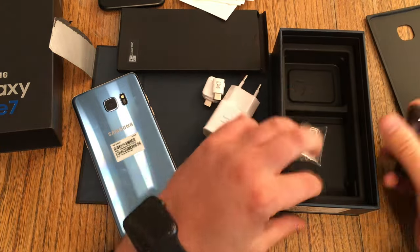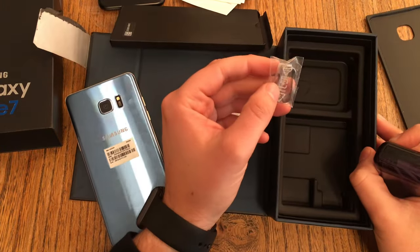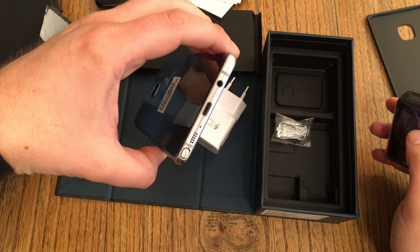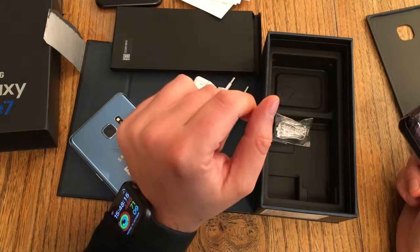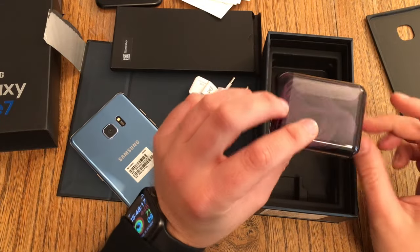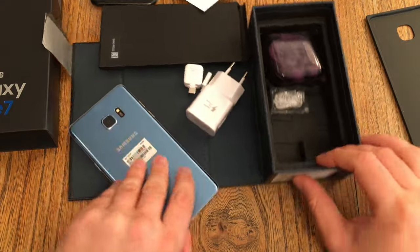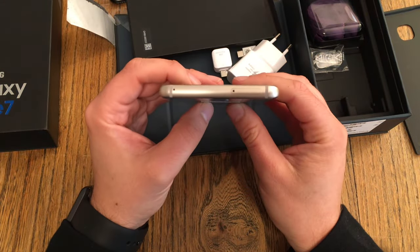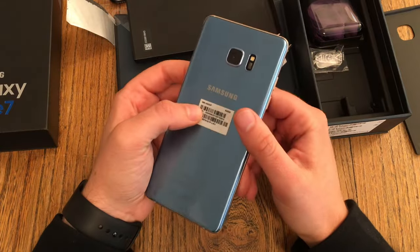And we got our headphones — but no USB Type-C cable included. My device did not come with a micro USB Type-C cable, which is strange. But at least we got white headphones. I really have to say, sorry Samsung — I'm really sorry for not being able to test and check out the Note 7.